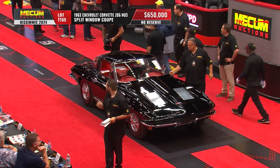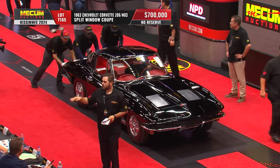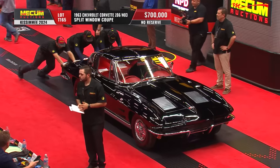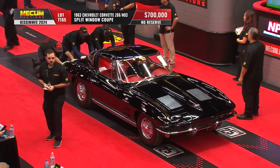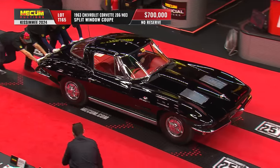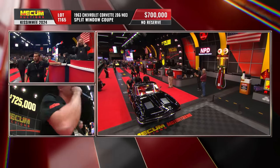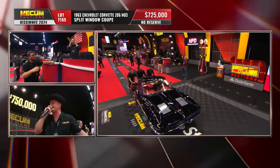$650,000. And the accolades from the NCRS, Bloomington Gold, McCacken — people that really know Corvettes have examined this car from bumper to bumper, and it passes every sniff test.